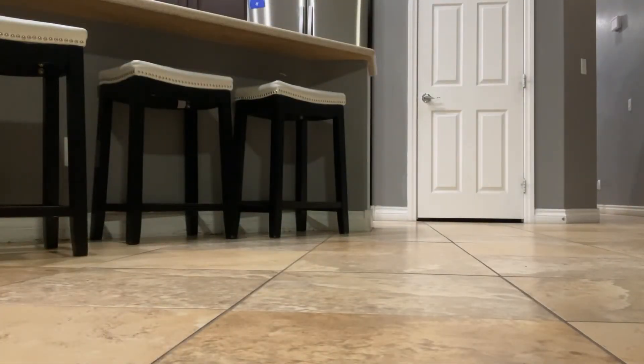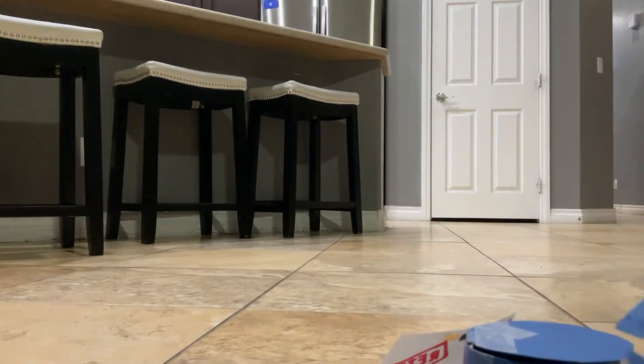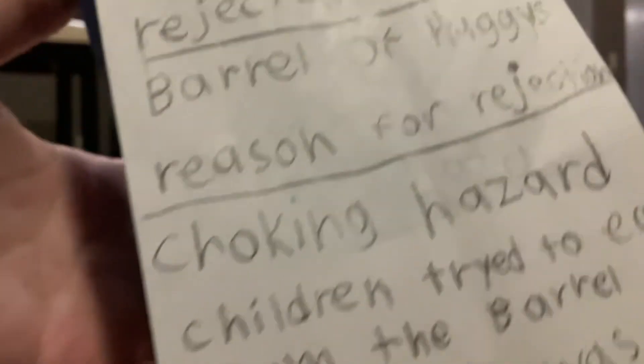Let's have another rejection that not many people know about: the Barrel of Huggies. Just like the barrel of monkeys I reviewed that one time. That yellow bucket — I made these, they're kind of poor. It says Barrel of Huggies. Here's the rejected item: Barrel of Huggies. Reason for rejection: choking hazard. Children tried to eat from the barrel thinking it was candy.